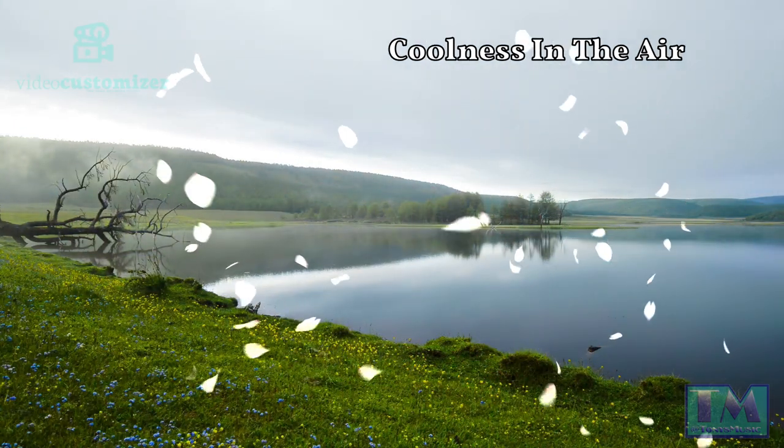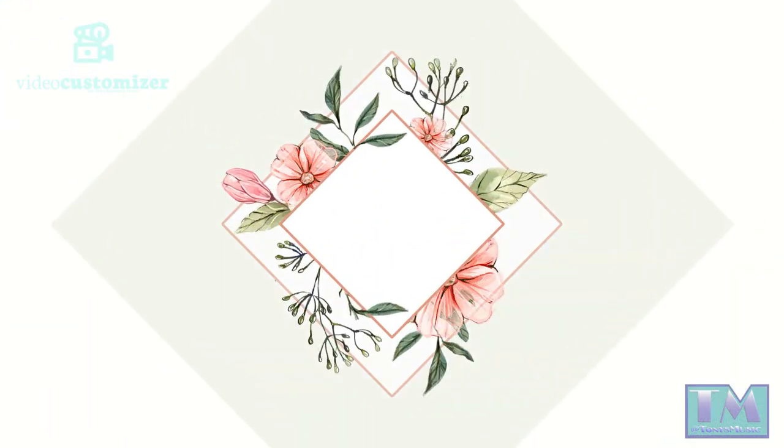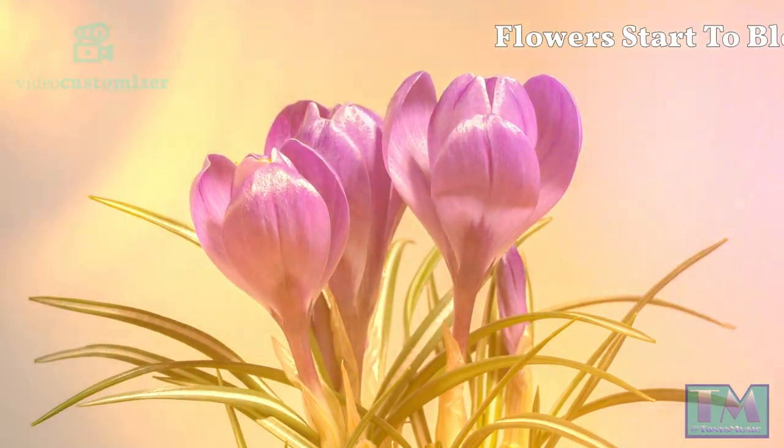There is still a coolness in the air as spring is just beginning. The flowers are starting to bloom once more.